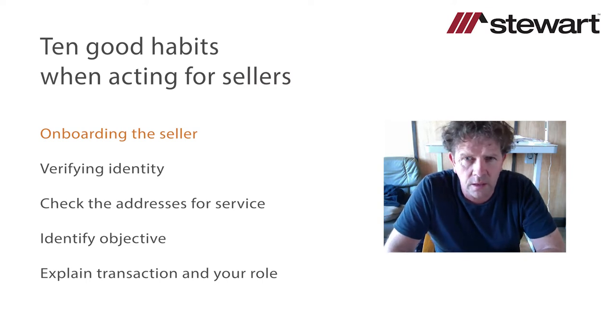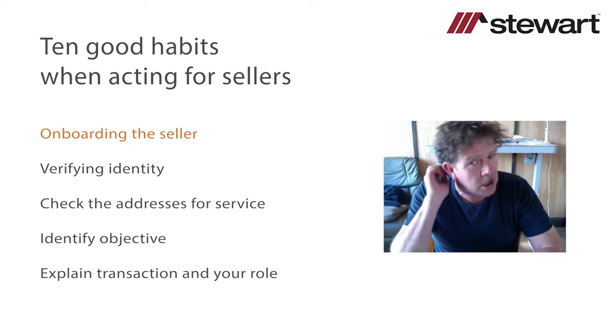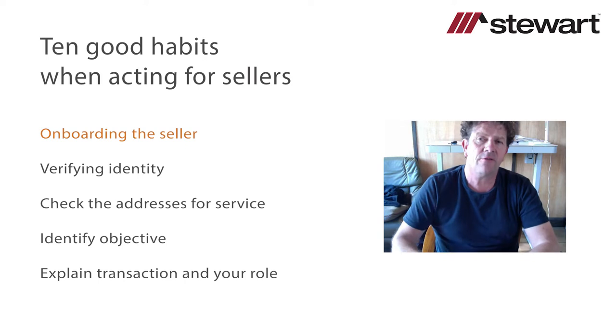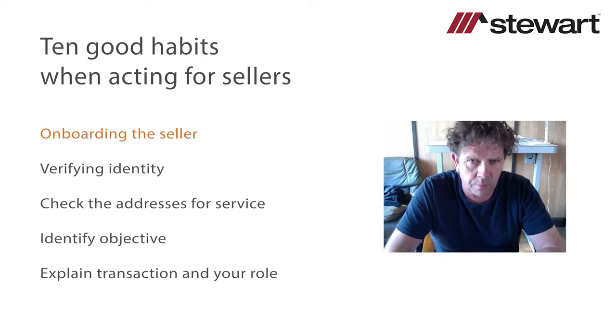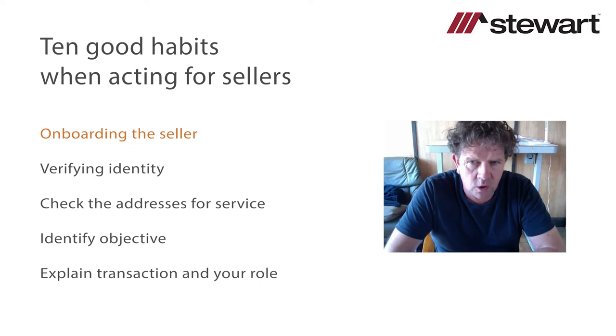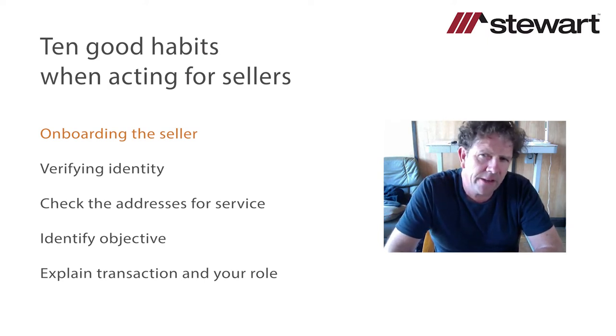As a seller's conveyancer, I would want to ask my client about their objective — why are they selling this property? Certain reasons would send alarm bells ringing. For instance, financial difficulties: selling because of creditors, business debts, or HMRC chasing them. In those circumstances, we must ascertain what those liabilities are, make sure there are sufficient proceeds of sale to discharge them, or extract ourselves from the transaction at the outset. Nothing worse than acting for a client and finding later that there's insufficient money to discharge charges.